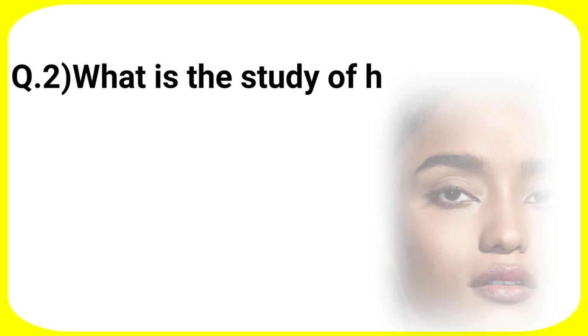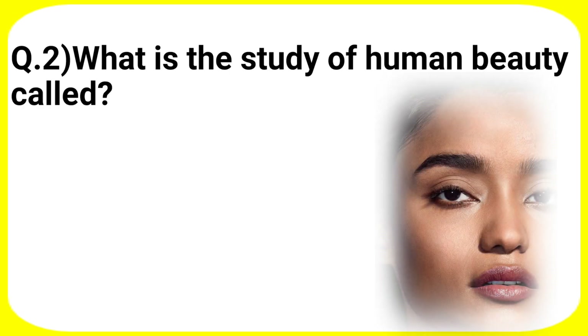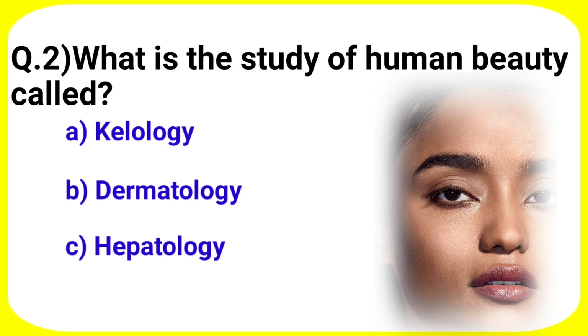Next question: what is the study of human beauty called? Your options are A. Kellology, B. Dermatology, C. Hepatology, D. Nephrology.